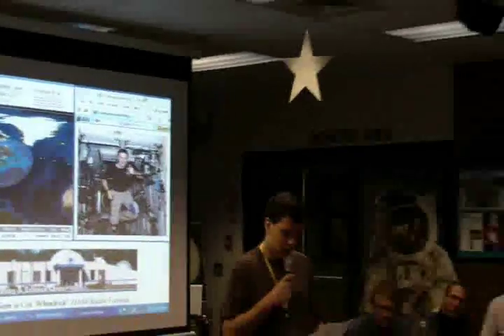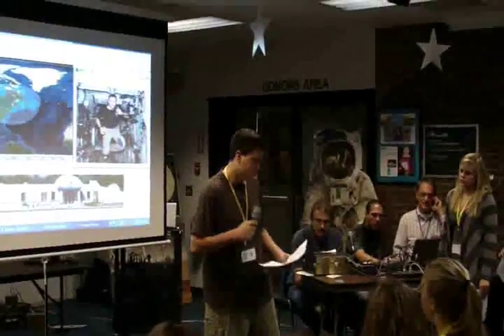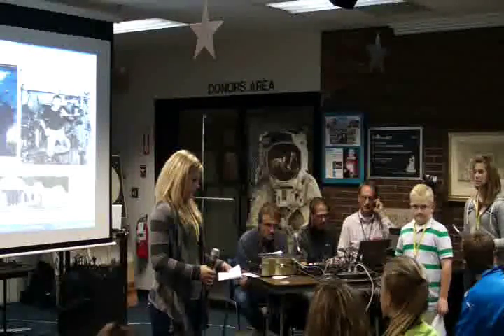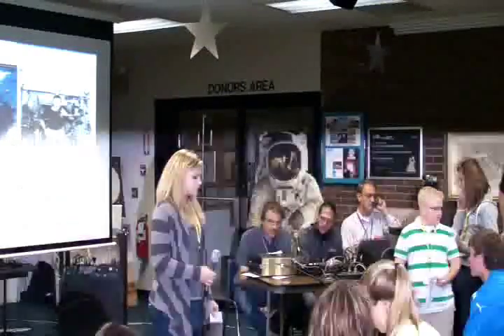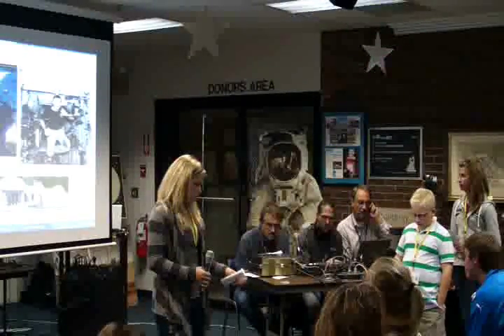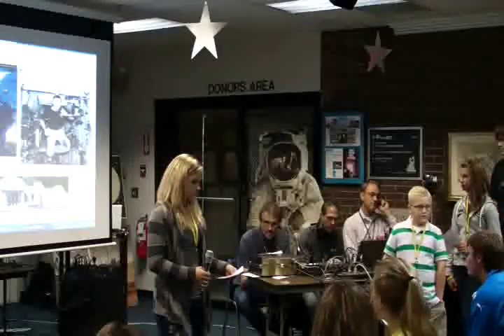Hi, I'm Joseph. What do astronauts do for six months to keep them busy? Over. That's a great question, Joseph. Usually during the week, NASA keeps us pretty busy with experiments and everything. And then on the weekends, we usually have some time to ourselves. We like to read. I read and look out the window and take photos. We're able to talk to our families and friends. I get the chance to talk on the ham radio. So it's really a lot of fun. Over.